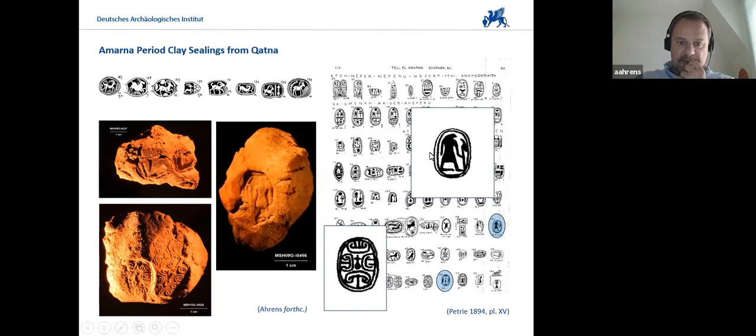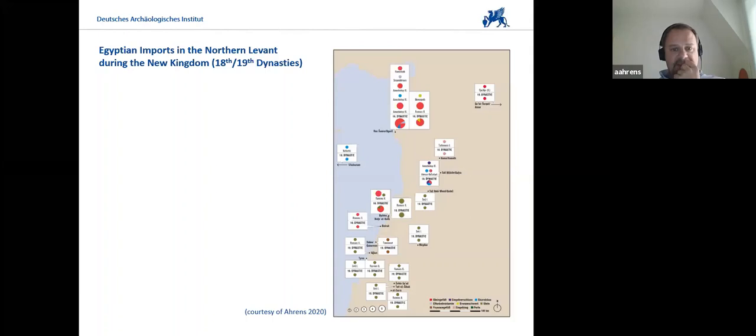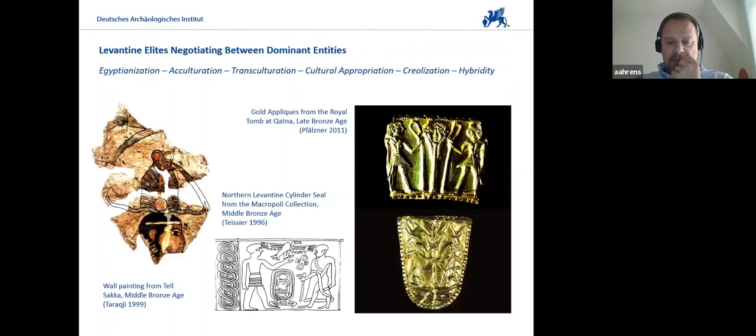During the New Kingdom 18th and 19th Dynasties, you can see another map showing the distribution. The focus seems to shift to the coast and to the important harbor towns, especially at Ras Shamra/Ugarit and again at Byblos and several other sites. The actual focus gradually shifts towards the coast. With the larger political entities during the Late Bronze Age — like Mitanni and Hatti — it became more and more difficult for the Egyptians to exert influence over the Northern Levant, and this also caused Egyptian cultural motives to have less impact on the region.